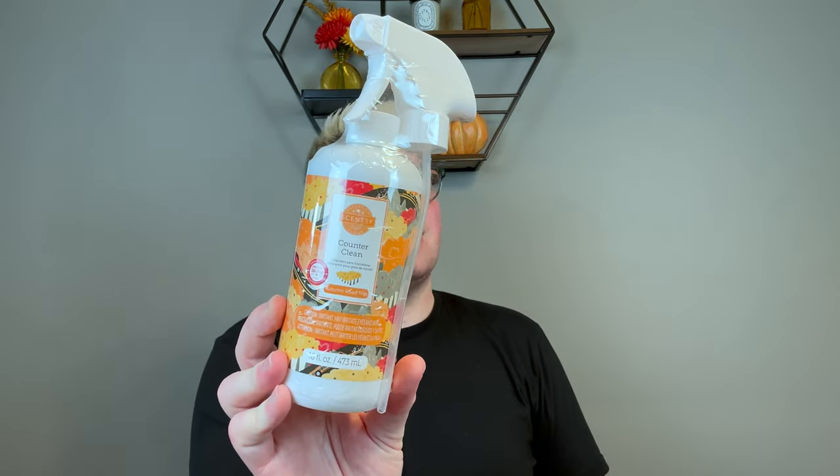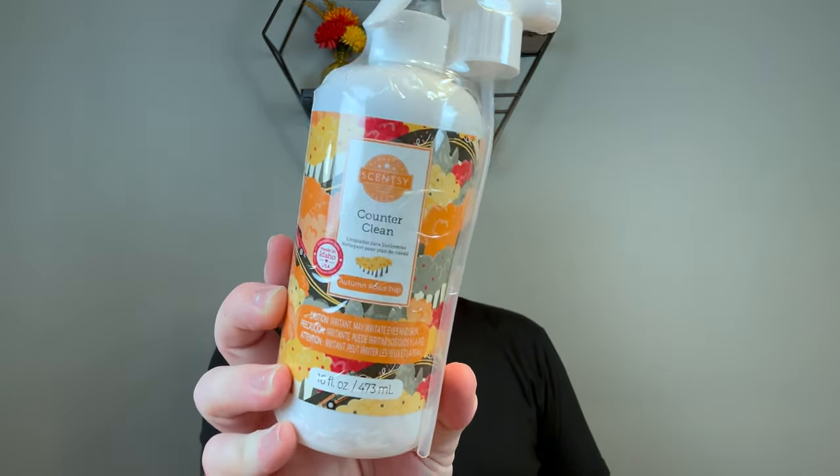I do have the Pink Awareness Breast Cancer Awareness 4-Pack Bar as early access, but these aren't launching until October 1st, so I'm going to film my first sniffs and impressions on those later. I also picked up an Autumn Road Trip counter cleaner — I love the counter cleaners and I love the scent Autumn Road Trip. Excited to see it back.